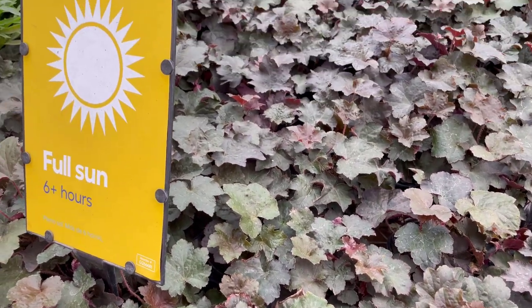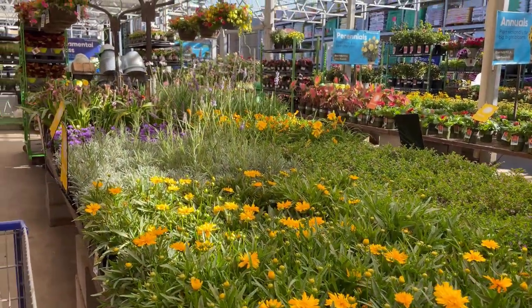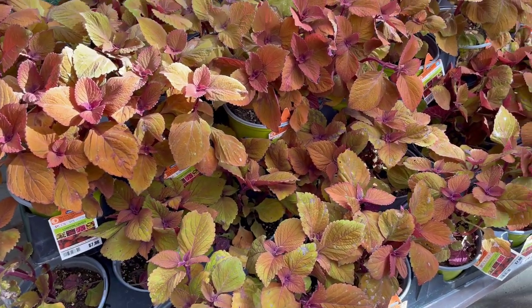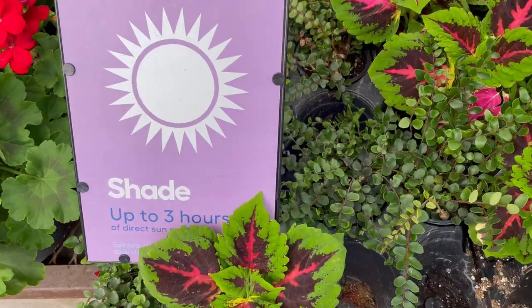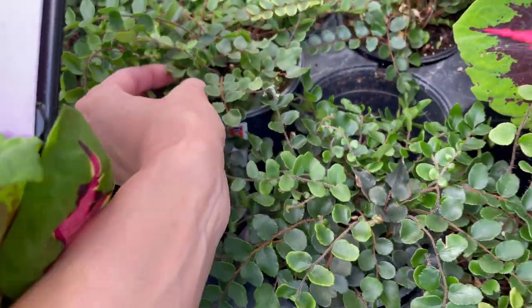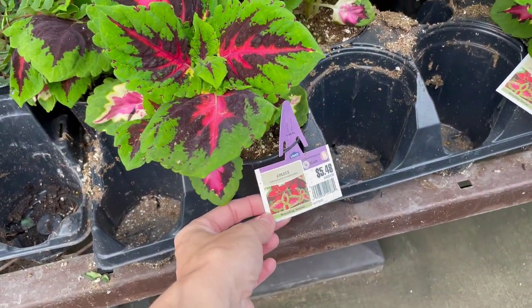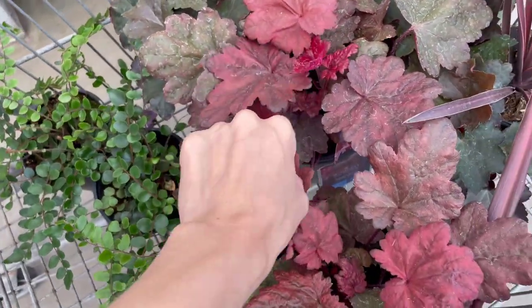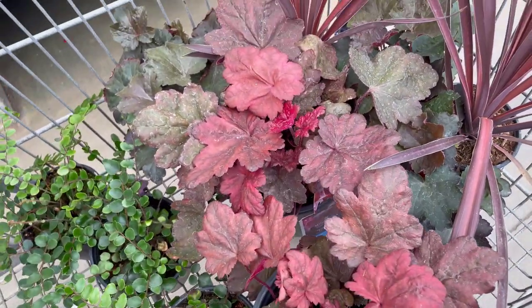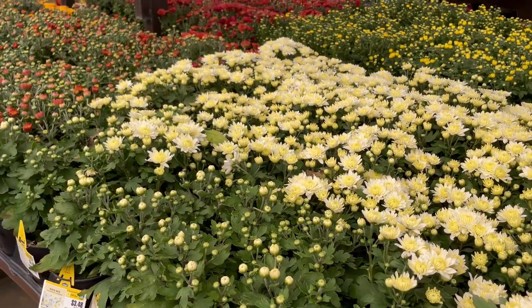I started my fall porch decorating at Lowe's or the nursery. I love going to the nursery, especially first thing in the morning — it brings me so much joy being around all the plants and seeing what they have seasonally. When picking plants, I usually start with one or two that I really like and map out a color scheme from there, walking the aisles and picking out anything that pops out.